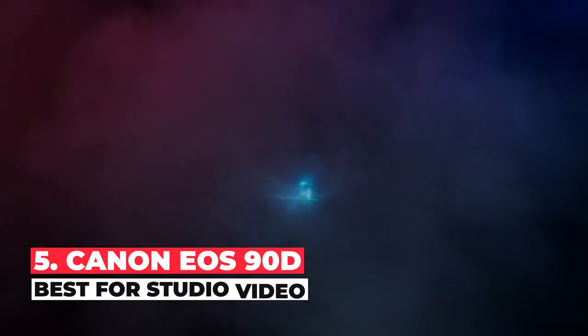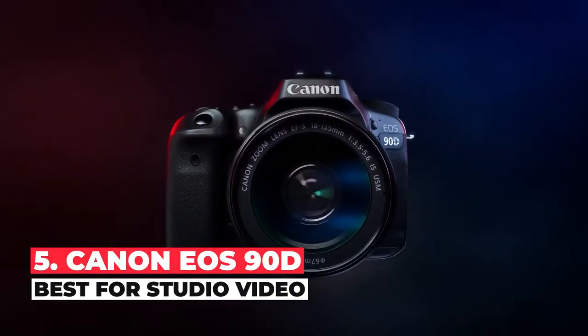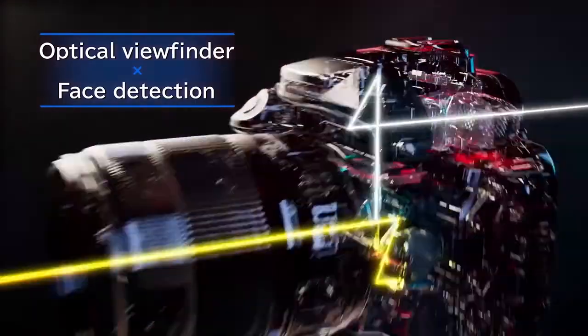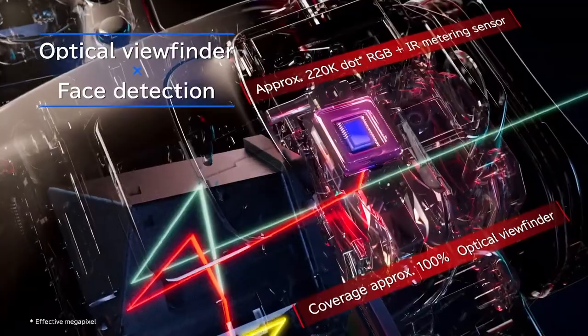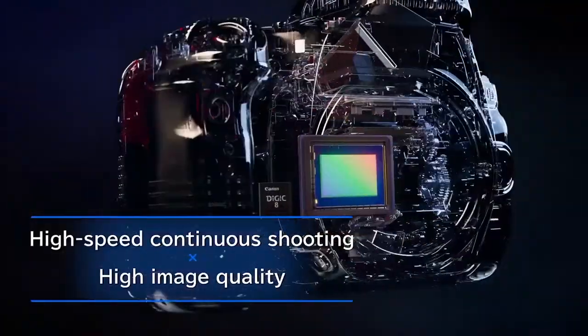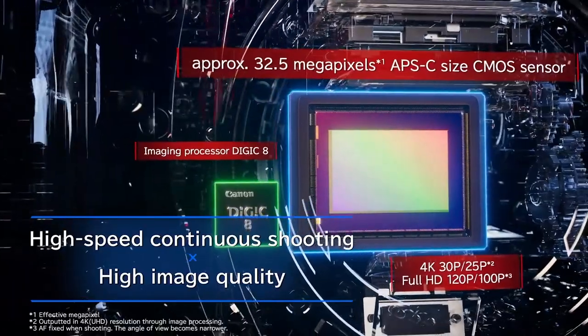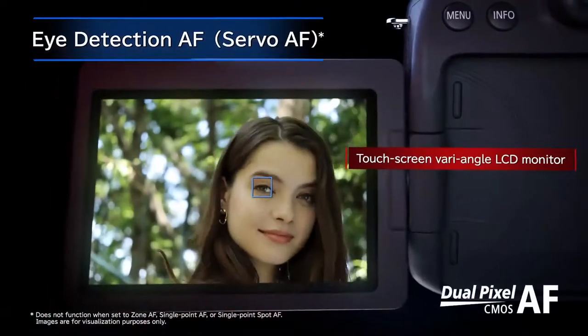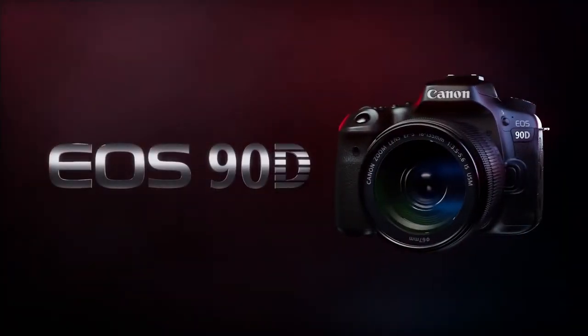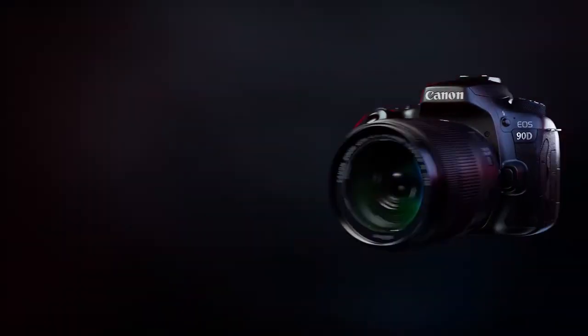The best DSLR camera for studio video is the Canon EOS 90D. This crop sensor camera can capture quality footage in 4K and Full HD without a crop, and it has an exceptionally quick and smooth autofocus system that ensures your subjects remain in focus even if they move. Its menu system is also remarkably easy and intuitive to navigate, and it has a guide mode that can help users become more familiar with its various features and functions.